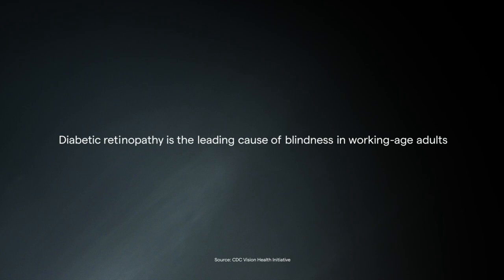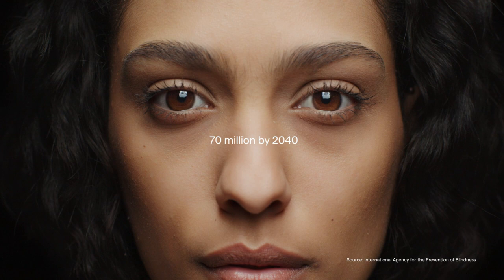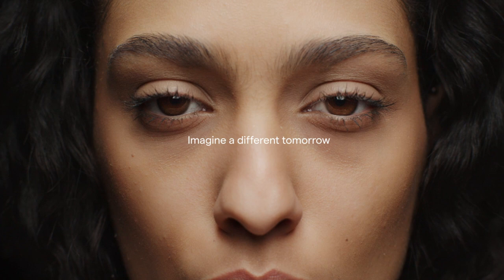Diabetic retinopathy is the leading cause of blindness in working age adults. 45 million people live with vision-threatening diabetic retinopathy worldwide, and that number will rise to over 70 million by the year 2040.